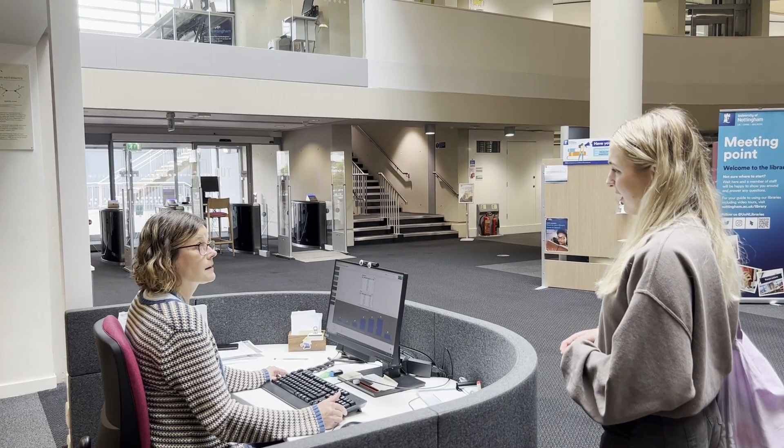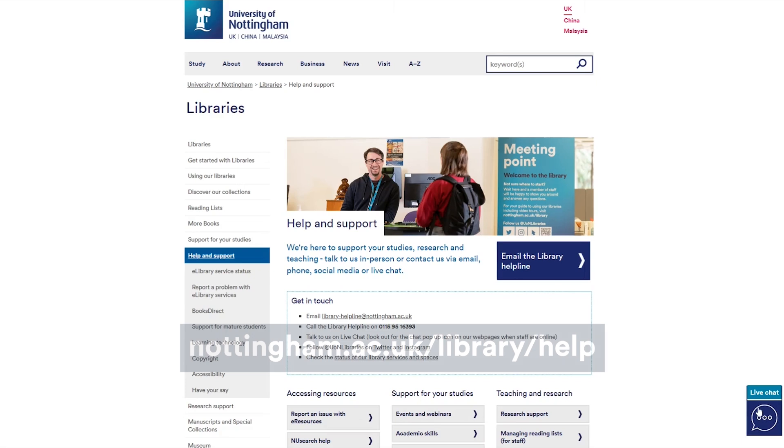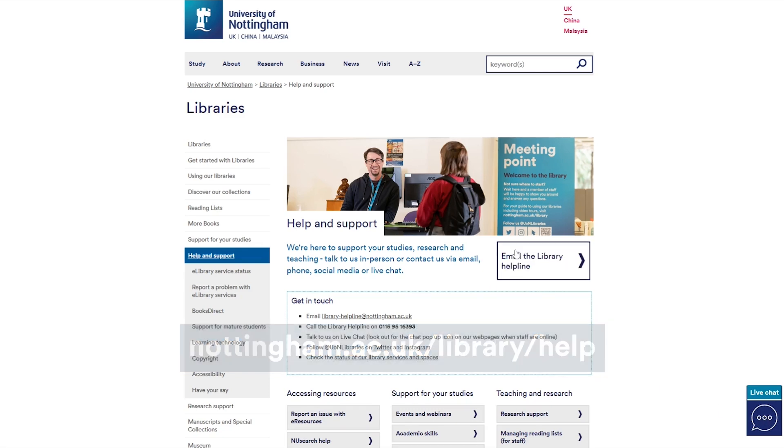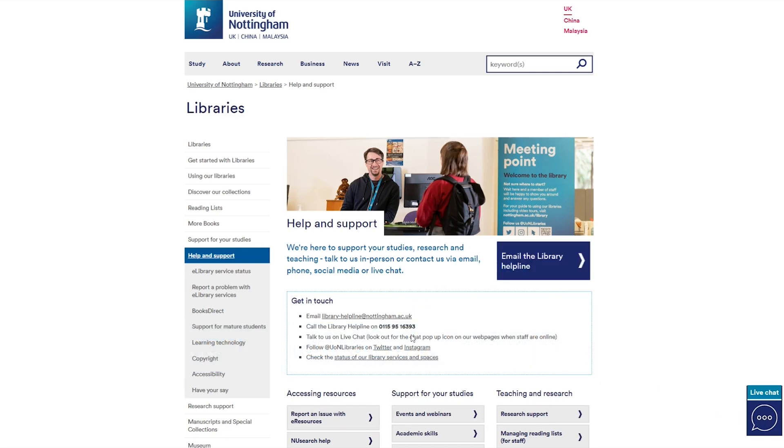Library staff can be reached in many ways, including live chat, email, the library helpline or in person at the reception desk. Contact details can be found on the library web pages and will be available in all assistive technology and enhanced support rooms.